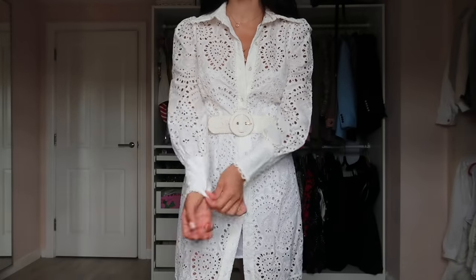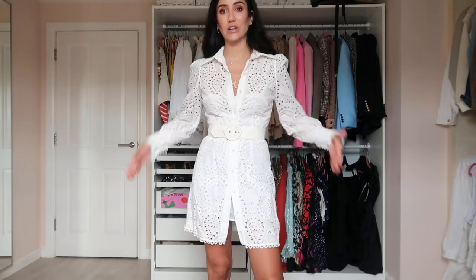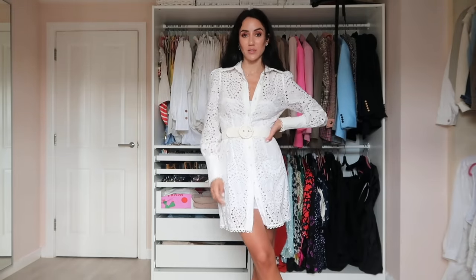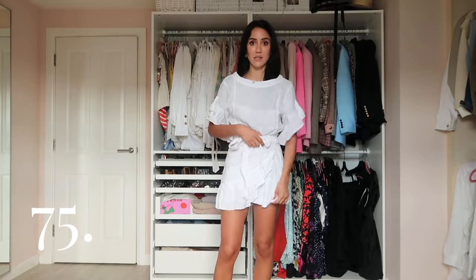Another embroidery and lace dress — more of a shirt dress style with a very structured belt. I like it because it's a little less girly in shape, but the style is still very feminine and beautiful. I wear it with white cowboy boots. I bought it in LA at a Melrose boutique.